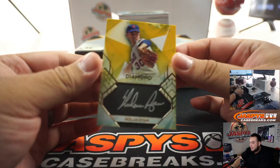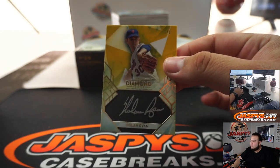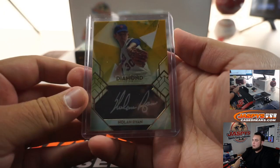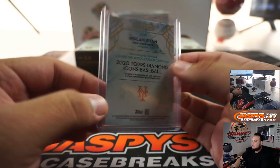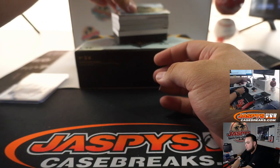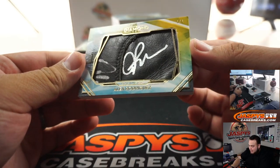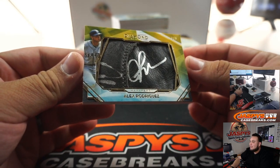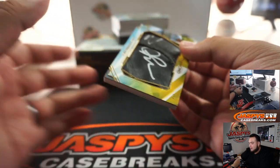First one we got is a 1-of-1 Nolan Ryan signature. There you go — 1-of-1 Nolan Ryan autograph. That's a strong way to start off. Back-to-back 1-of-1s! This time it's Alex Rodriguez — looks like a piece of his glove, and it's autographed. That's awesome. Back-to-back 1-of-1s to start off. That's the Seattle Mariners edition.